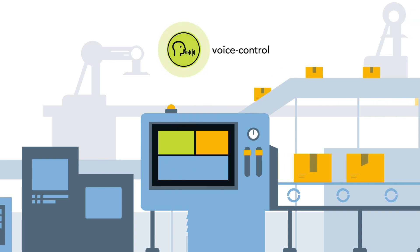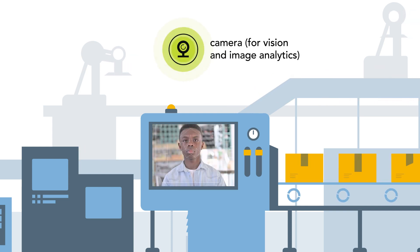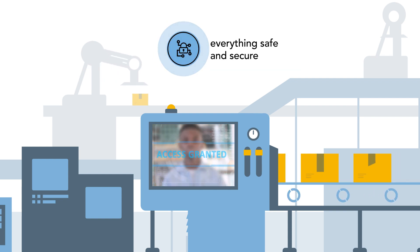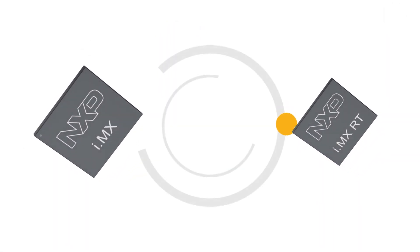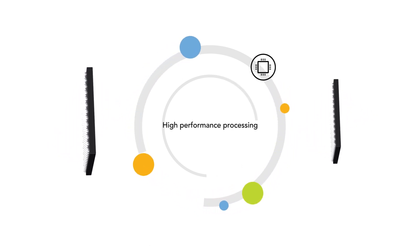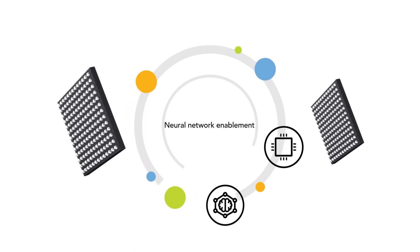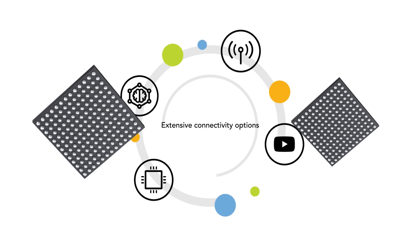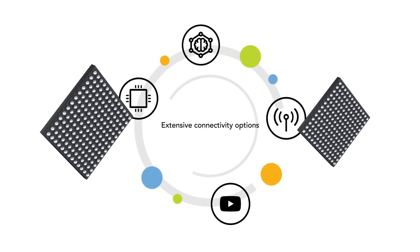Designers must also implement voice, touch, and gesture control, enable vision and image analytics, and ensure the system and its data are secure. NXP's i.MX application processors and i.MX RT crossover MCUs provide designers with high-performance processing, neural network enablement for deep machine learning, rich multimedia capabilities, and extensive connectivity options for modern industrial HMI designs.